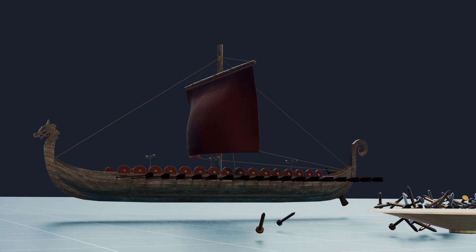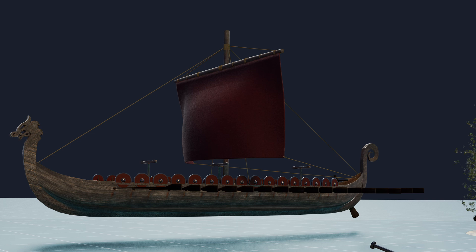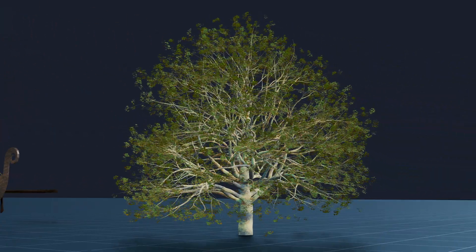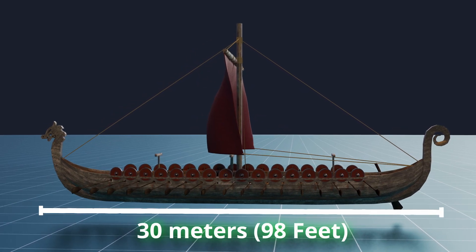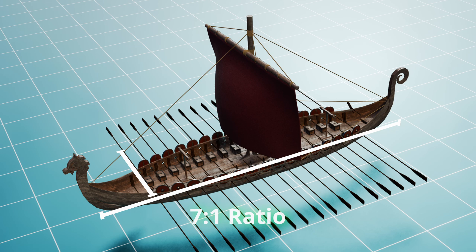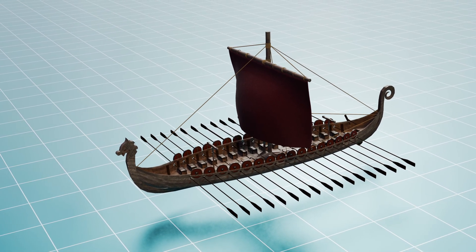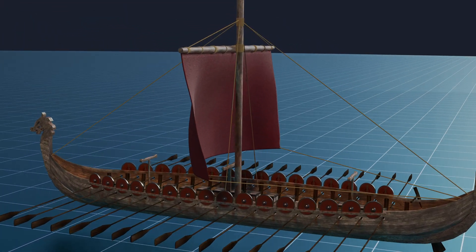Studies of timber samples from Viking longboats reveal that while various types of wood were employed, oak was the favored choice — a tree linked to Thor in Viking lore. The longships typically measured around 30 meters (98 feet) in length and had a width of 5 meters (16 feet). With a length-to-breadth ratio of 7 to 1, these vessels were entirely exposed to the weather, essentially resembling enlarged rowboats that featured sails for added mobility.